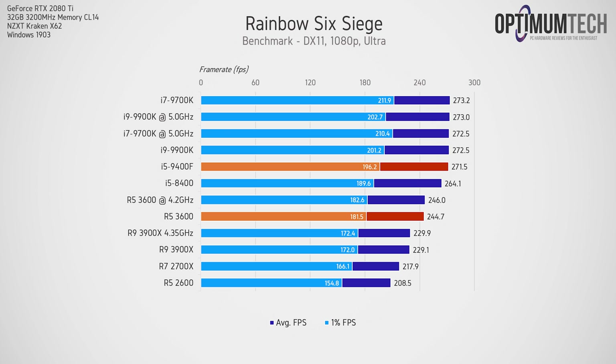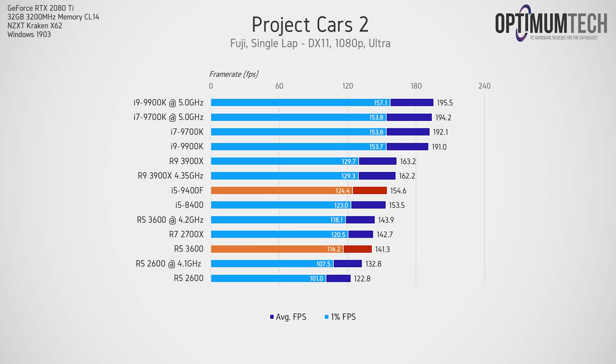In Rainbow Six Siege the 9400F enjoys around an 11% lead. In Project Cars 2, a pretty CPU-intensive title, the 9400F takes the lead by a little over 9%. This game loves a decent balance between clock speed and core count, demonstrated by the R5-3600 matching the R7-2700X — which is seriously impressive. The 9400F on the other hand doesn't see any significant improvement over its predecessor the i5-8400.